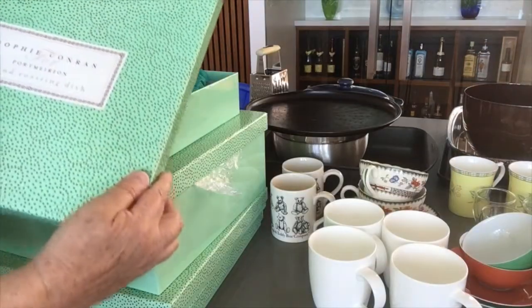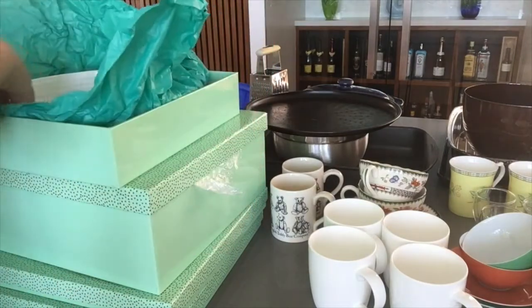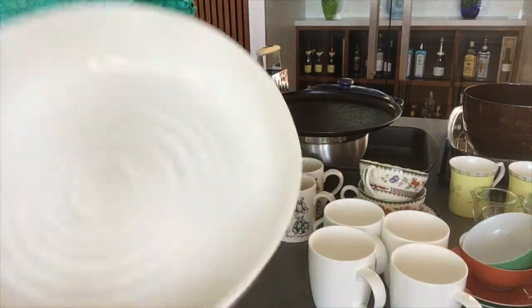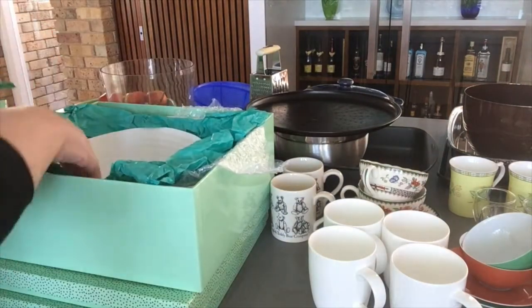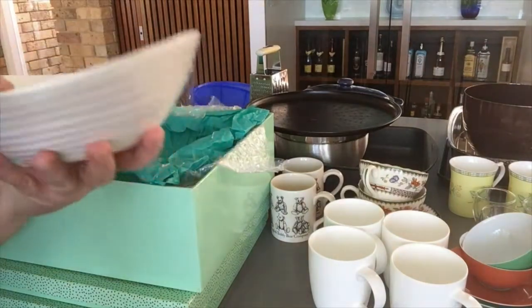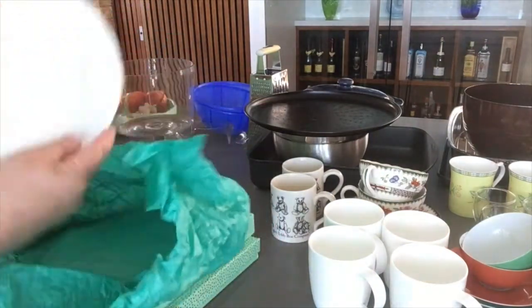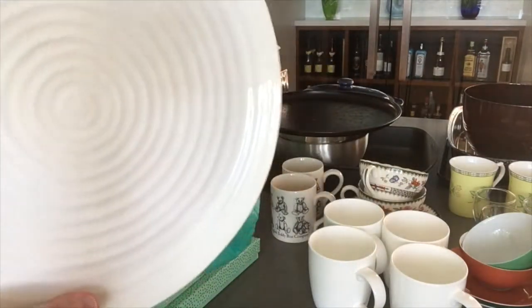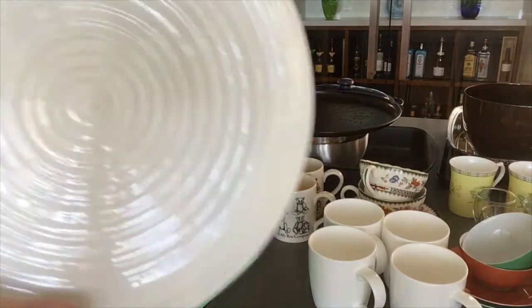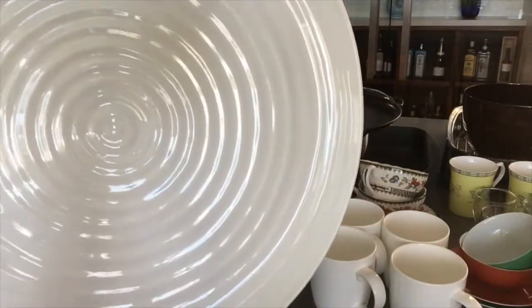I want to keep these. These are the Sophie Conran, Port Merion — that's a roasting dish. I love them. What I should do is get rid of other things and just use these. These are gorgeous salad bowls, three different sizes, and two of the round platters. Look at those — I just love them. If I love them, I should have them out and be using them. So I'm going to leave them in their boxes and then I'm going to start using them, and other things can go.